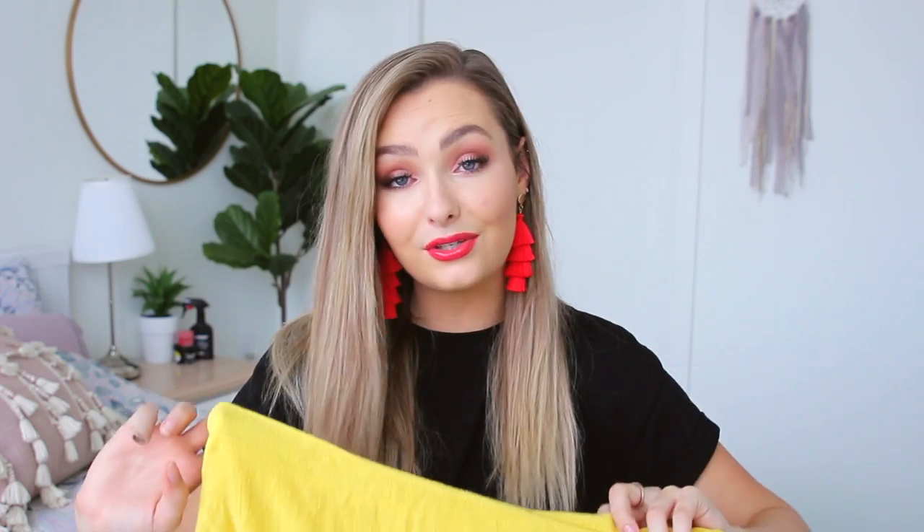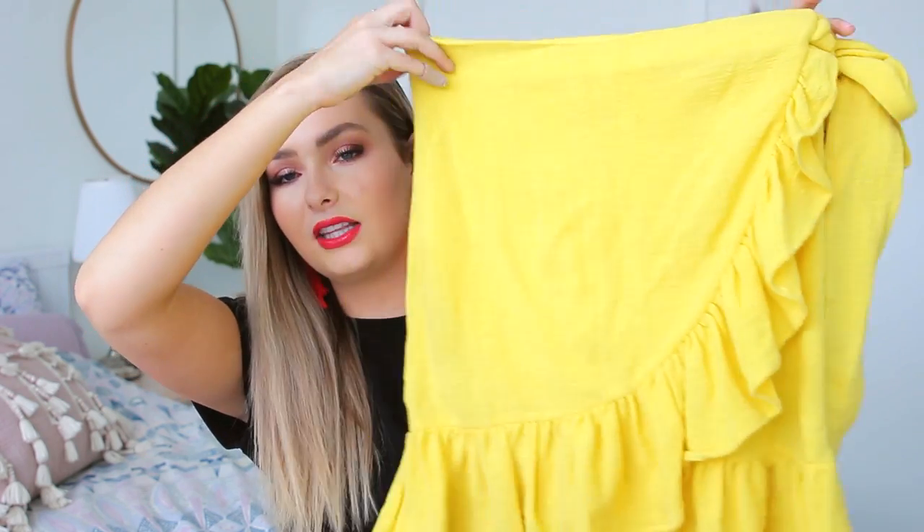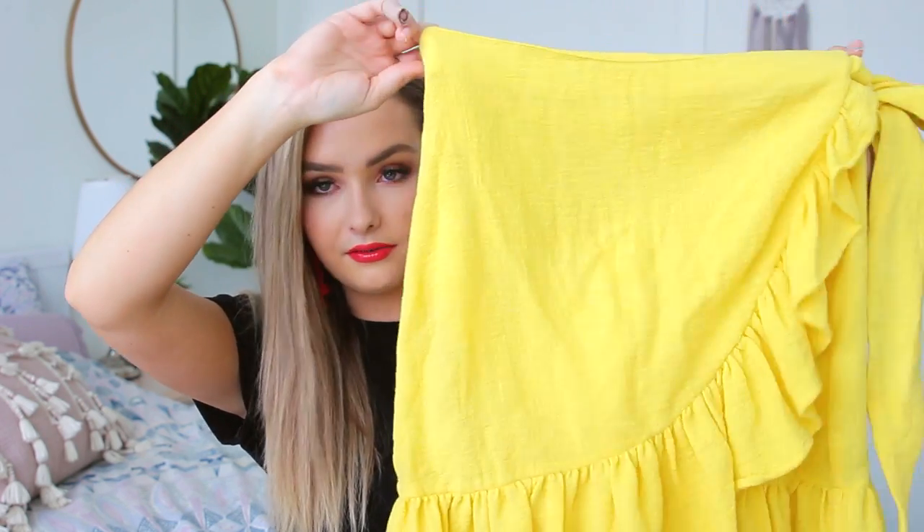The last thing I picked up was a wrap skirt from Zara, found in their bathing suit section — so it's technically a swimsuit cover-up. I love the vibrant color and the basic wrap style. It is a towel-type material so it's meant for the beach, but it's so cute I might wear it elsewhere too.